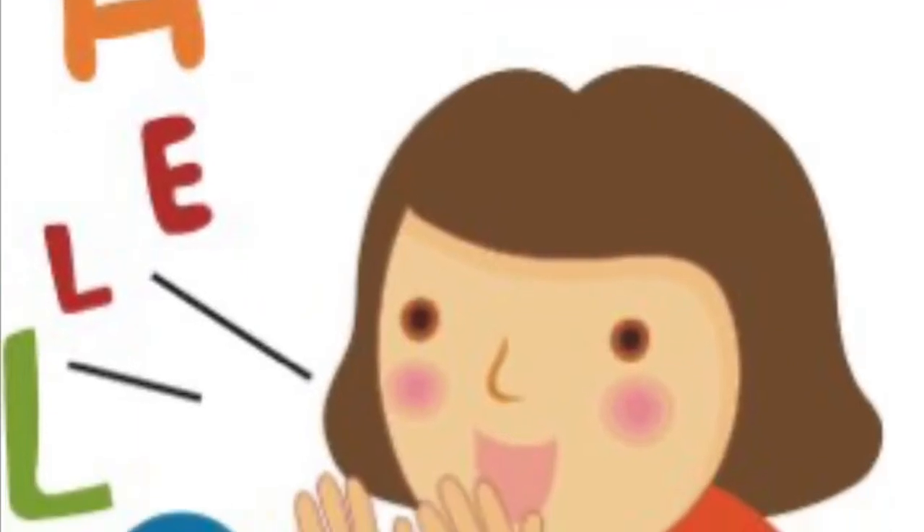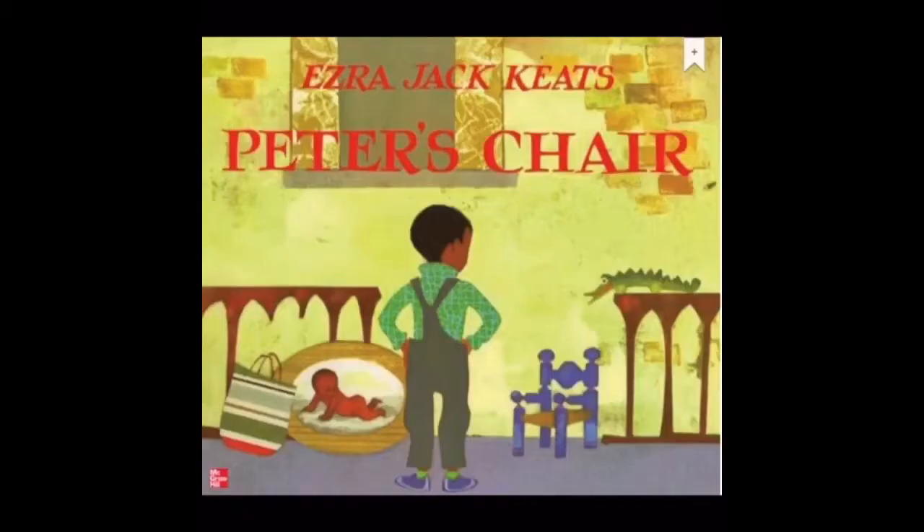Hello boys and girls, thank you for joining me. Today we're going to read a story about a boy named Peter and how he is growing up just like you. So let's get started.